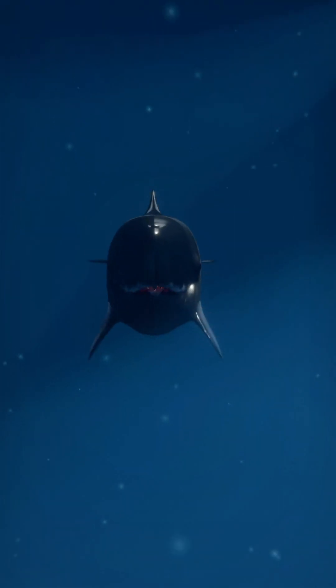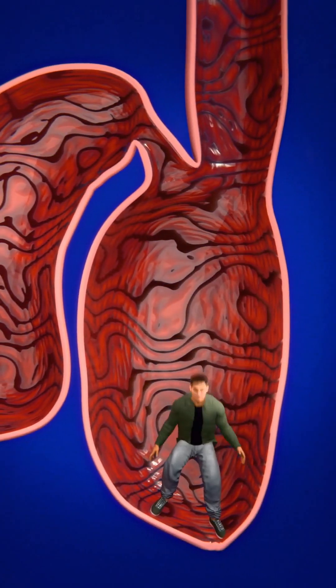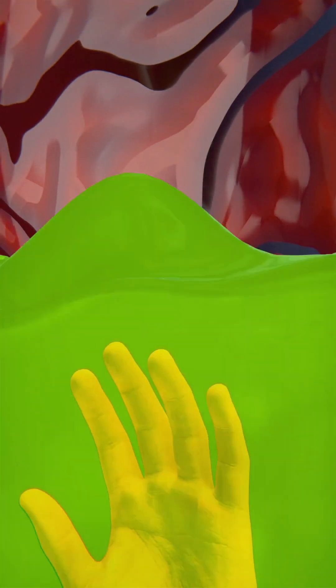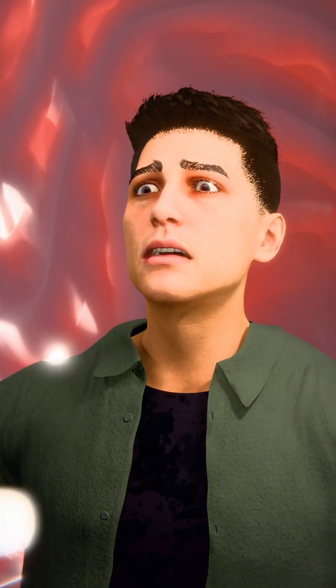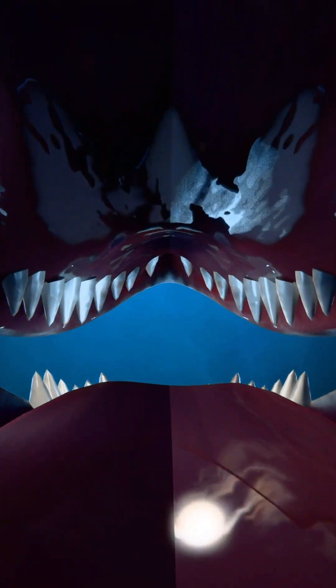If a sperm whale swallowed you, you would be pulled down into its huge throat and then travel into its four stomach chambers. Inside, you'd be surrounded by powerful digestive acids that would immediately start breaking your body down. Even if you somehow managed to escape the acid's destructive effects, the lack of air in the whale's stomach would quickly cause you to suffocate.